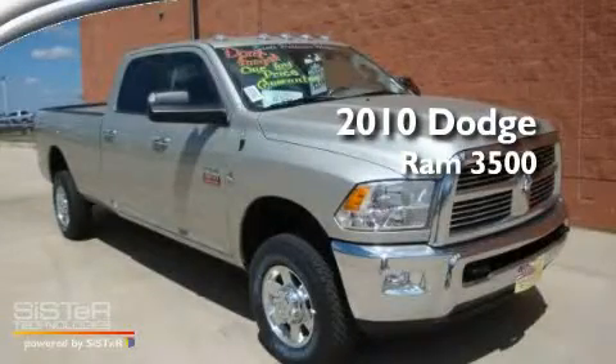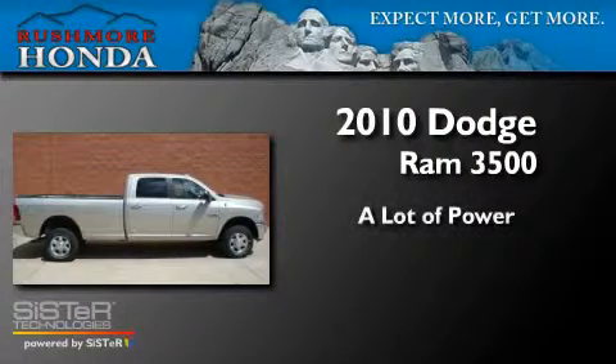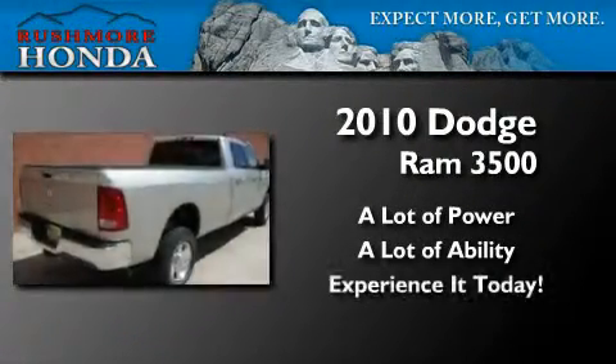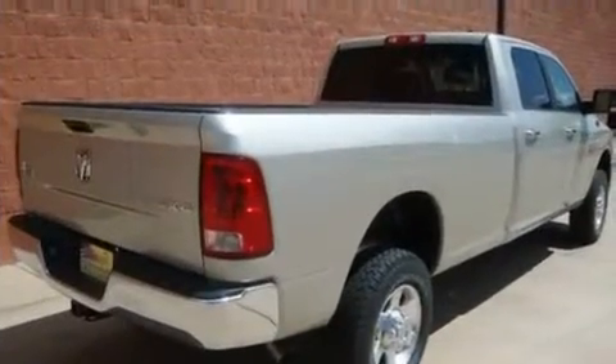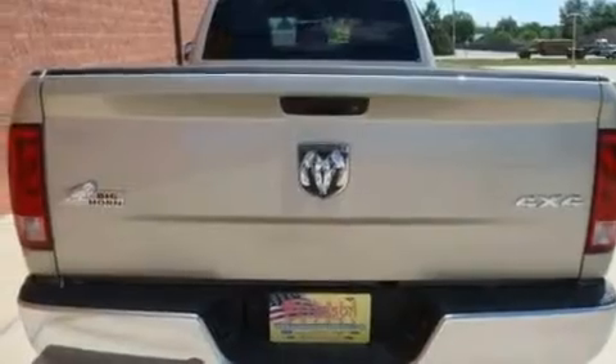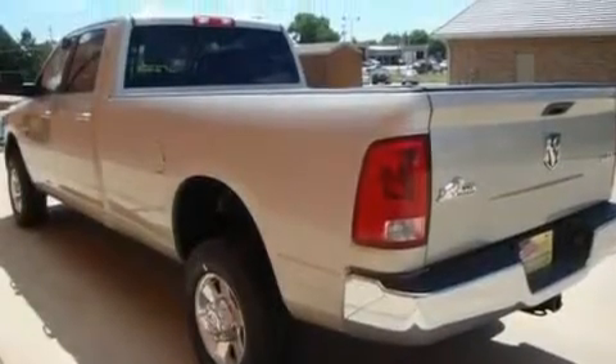This is a brand new 2010 Dodge Ram 3500. Its top features include a rear window defroster, a remote start feature, and this vehicle's stylish design always looks great.